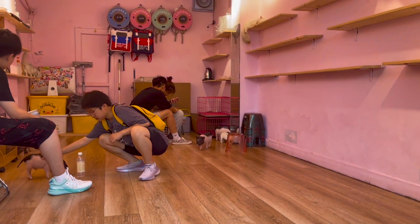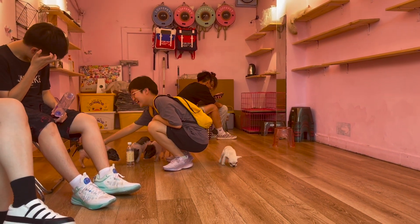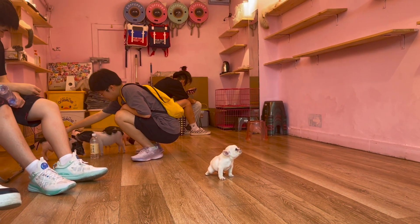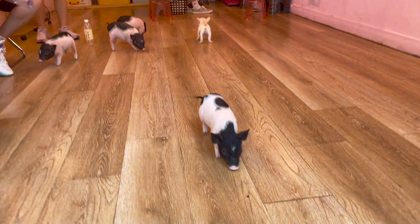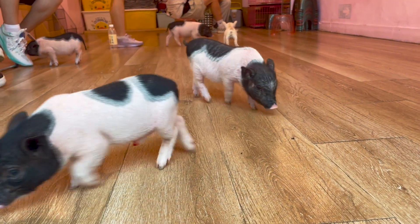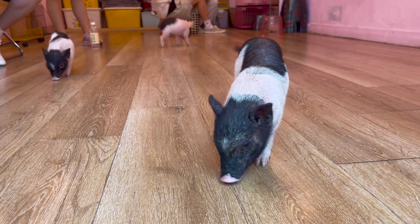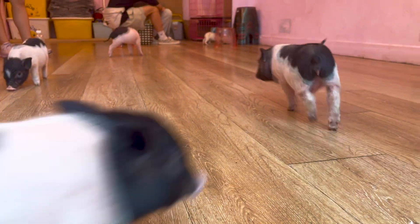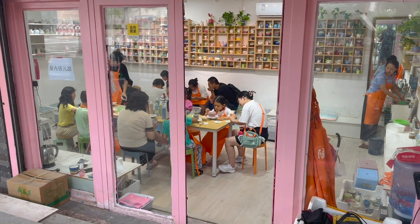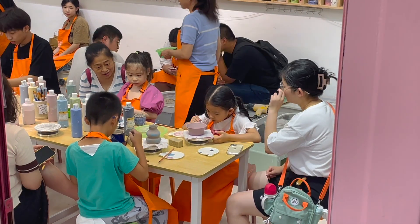The Hutongs are also a place where people come to have fun and there are many activities to take part in on this street. There is a petting shop where you can come and just play with little pigs or puppies. Pottery has become a popular weekend activity in China and there are many pottery studios along the street where you can come and make your own pots.